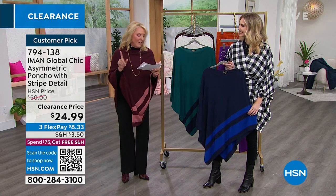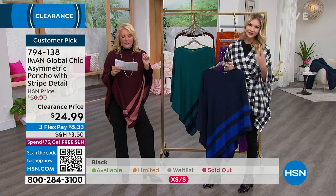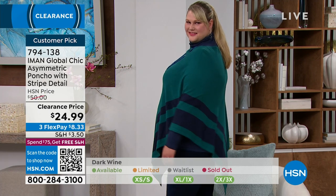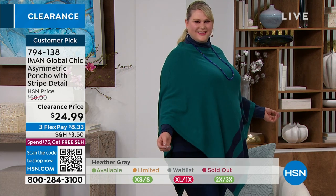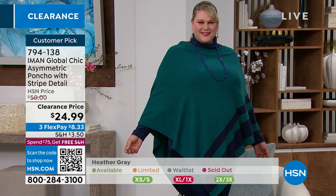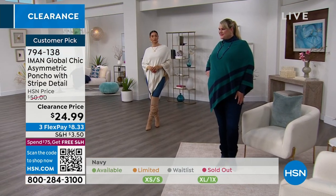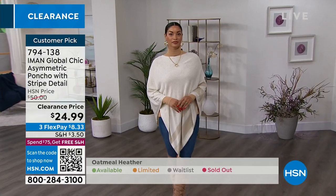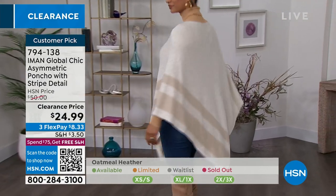I want to read a couple of reviews. Belle from New York said, 'Love this piece, so classy and soft, upscaling any look so easily.' That's a wonderful way to describe it — you can throw this on over just a pair of leggings and an old t-shirt, nobody's the wiser because it really pulls the outfit together. That's what we love about toppers — they pull an outfit together. You could be completely plain underneath, throw this on, and it gives you that element of style.